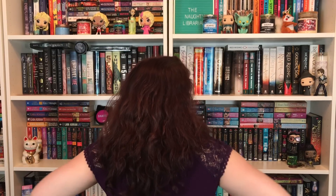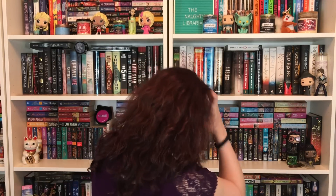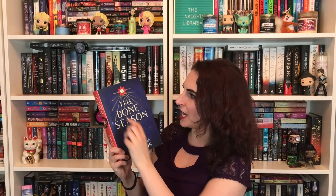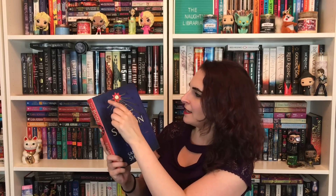Number twelve: do you have a book with a clock on the cover? I know I do — who has a clock? I'm going to say this counts as a clock: The Bone Season by Samantha Shannon. It has numbers going around like six, five, four, three, two, one, twelve, eleven, ten, nine, eight, seven, six — it's kind of a clock. I'm saying it counts!